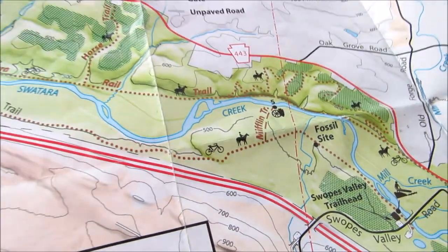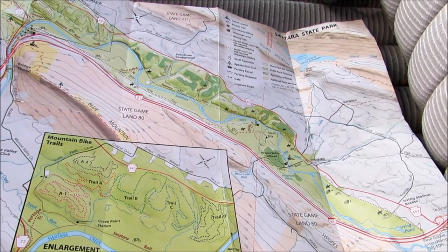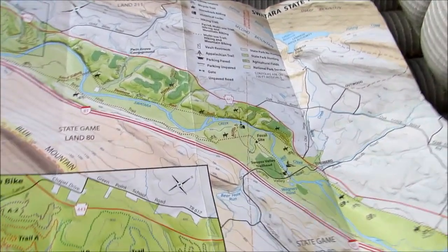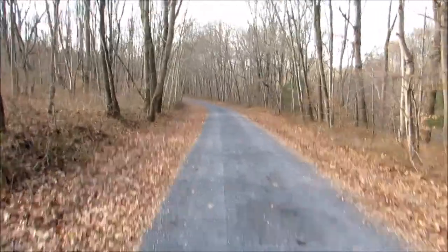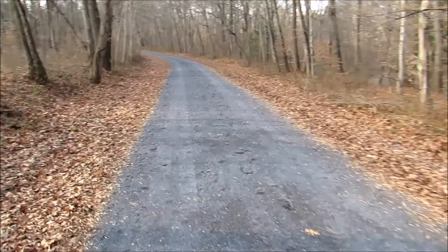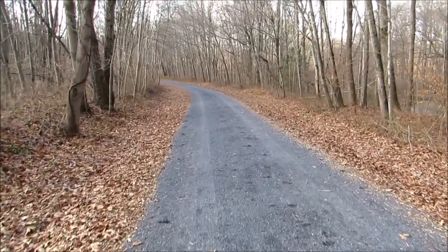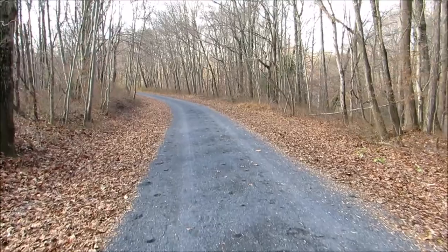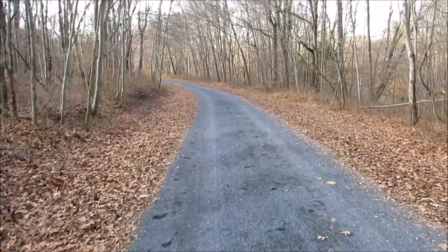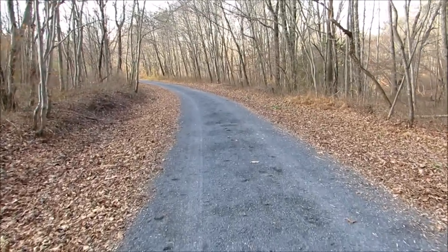This is the Pine Grove extension of the Union Canal. The main canal went from Harrisburg to Reading, and this section came up through Pine Grove. I'm walking along what was once called the old state road — now they call it Bear Hole Run. This will take us to what they call the Mifflin Trail, which leads to Lock Number Five, about a 15-minute walk.